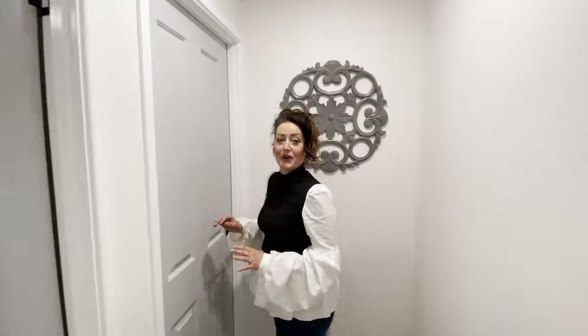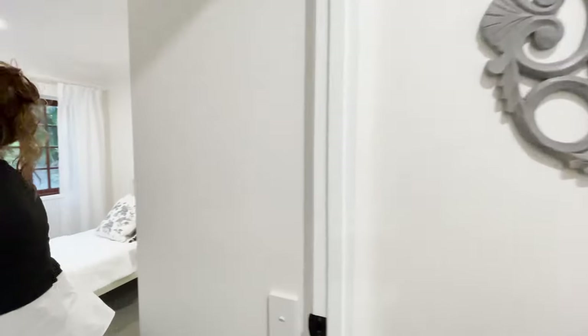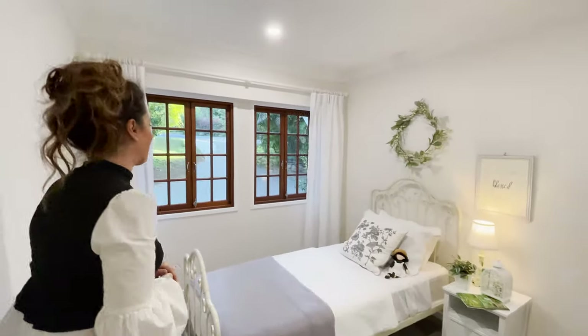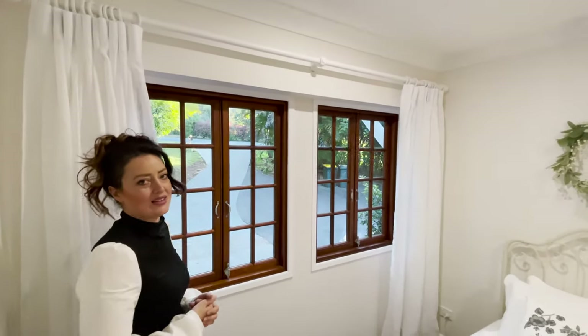We've gone with a very neutral colour palette but this time we've decided to go a little more with the greys, which is why we've got our lovely grey feature doors. Bedroom number two — once again, gorgeous timber windows looking out on stunning scenery here at Tambourine Mountain.